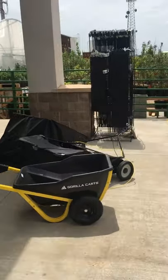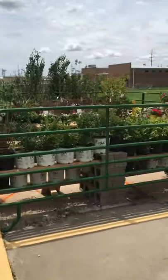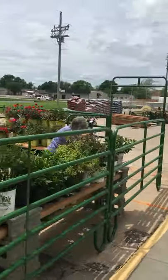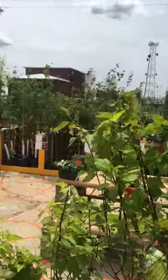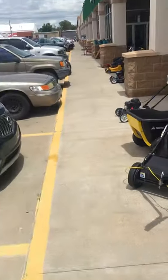They've got all kinds of stuff here. It's like a little Home Depot.